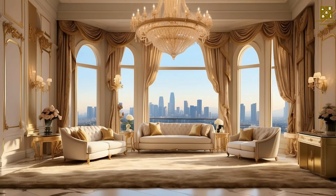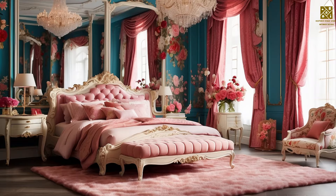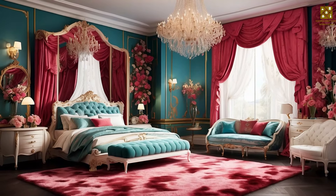Even if you don't fully embrace this style, you can use a well-chosen piece of mirrored furniture or other design element to add a touch of sophistication to any room. This style emphasizes luxury, glamour, and play.